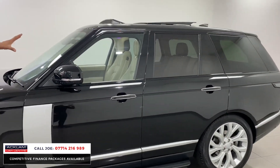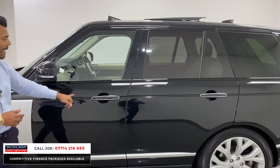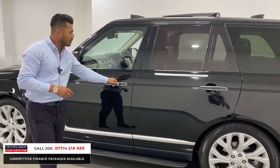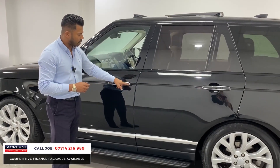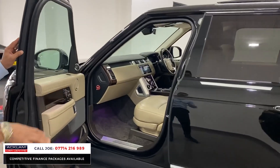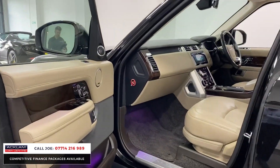Fixed side steps, the black window surrounds, some privacy glass, and the Vogue SE comes with the silver surroundings on the door handle. You've also got soft closed doors and comfort access. But for me it's that interior against the black — that almond interior looks absolutely stunning.